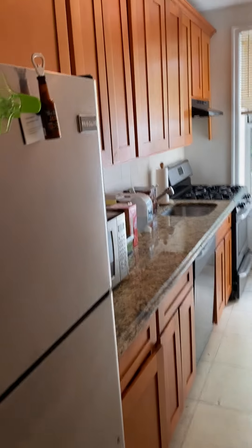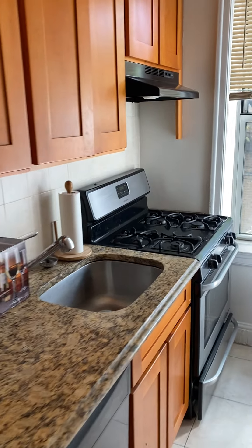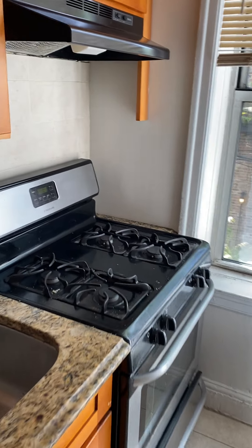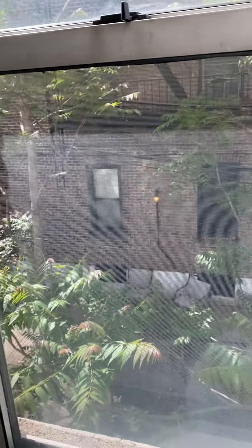Right here we walk into this galley kitchen with granite countertops, a gas stove, and a window. It's nice to see greenery outside your window. We're facing the side of the building so it is very quiet. You do have a full-size dishwasher and a stainless steel fridge.